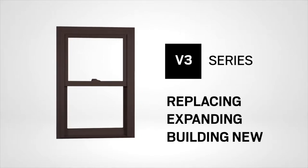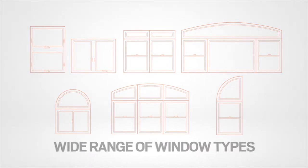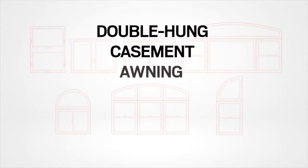Choose from a wide range of window types that differ in look and function. From double hung, casement, and awning, to gliding, bay, and bow.